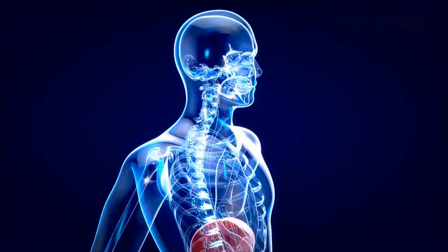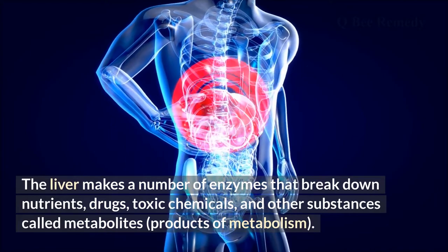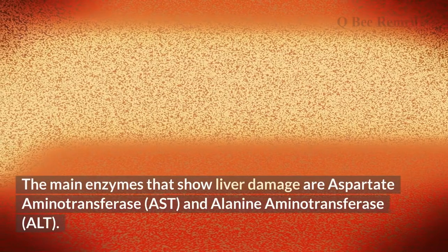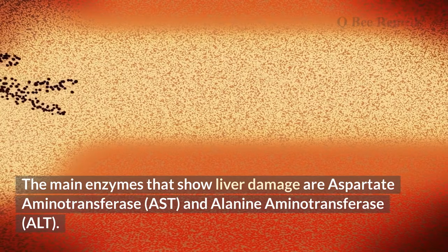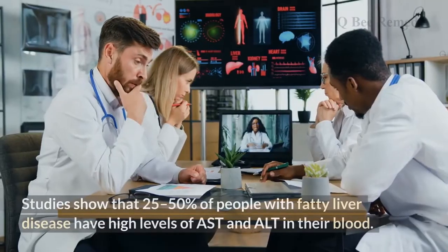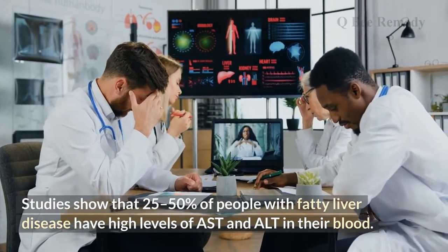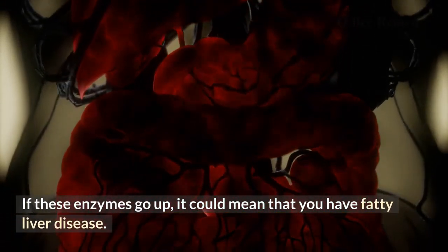Number seven: higher liver enzymes in the blood. The liver makes a number of enzymes that break down nutrients, drugs, toxic chemicals, and other metabolites. The main enzymes that indicate liver damage are aspartate aminotransferase (AST) and alanine aminotransferase (ALT). Studies show that 25 to 50 percent of people with fatty liver disease have high levels of AST and ALT in their blood, which could indicate fatty liver disease.